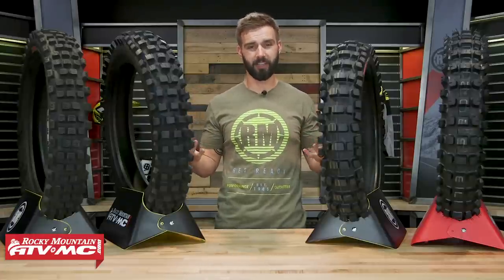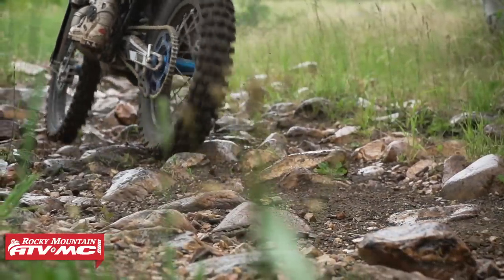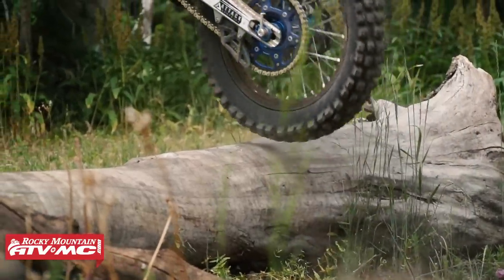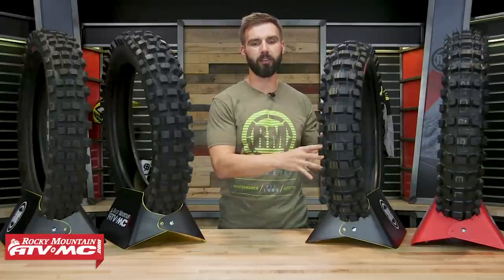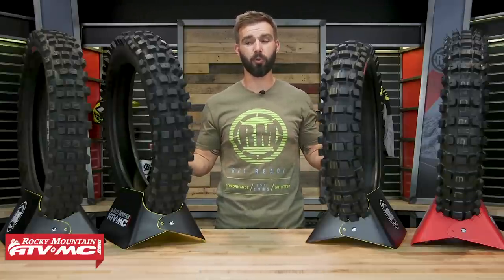And that is where a hybrid tire comes in. Hybrid tires, just like the name says, are built to give you the best of both worlds. You're going to get a soft, sticky rubber compound like a trials tire, so you're getting that really good traction and grip, but you're going to have a stiffer sidewall construction, so when it comes to cornering and braking, you're not going to give up that performance that you give up with an actual trials tire.